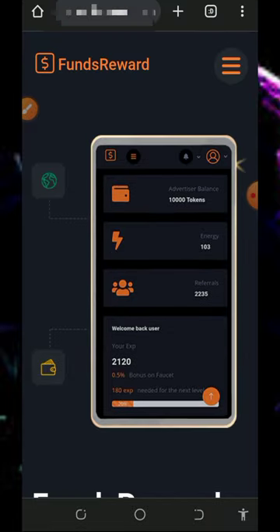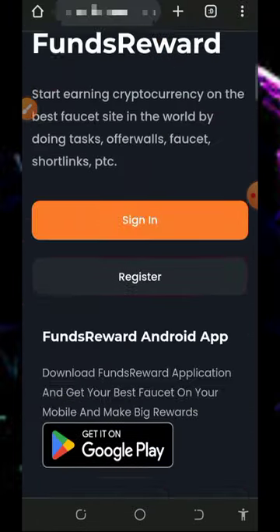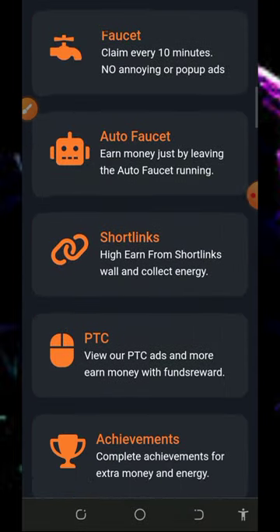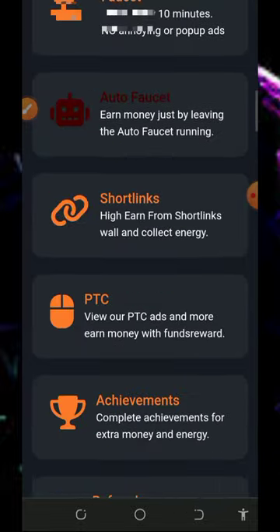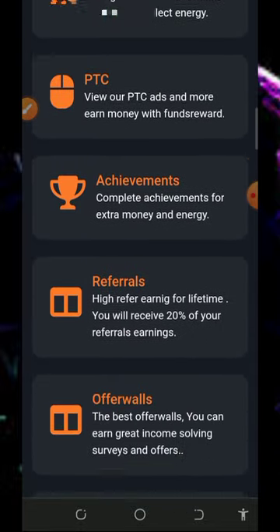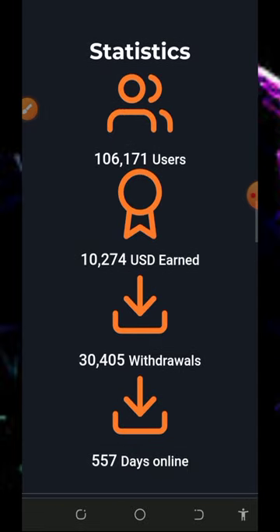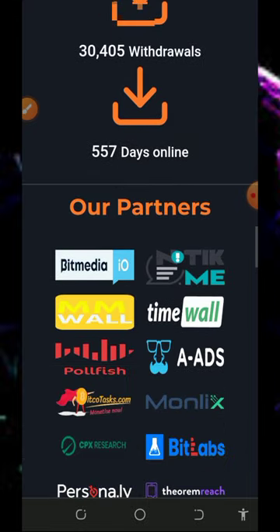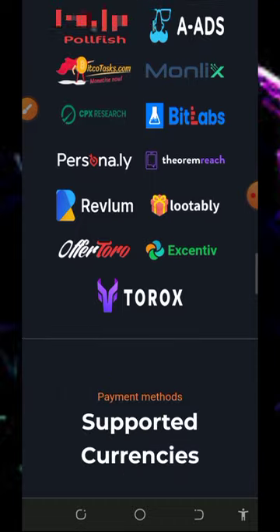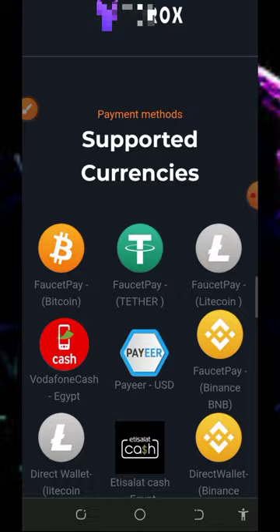Here we are going to discuss the website fundsreward.com, which is a free crypto earning website where you can claim any crypto of your choice — today we are claiming Solana tokens. On the website you can see there are a lot of ways of earning: faucet, auto faucet, short links, PTC sites, achievements, referrals, an offer wall, a level system, and a weekly contest. You can also see the number of users on the platform, the total amount earned, withdrawal amounts, and days online.